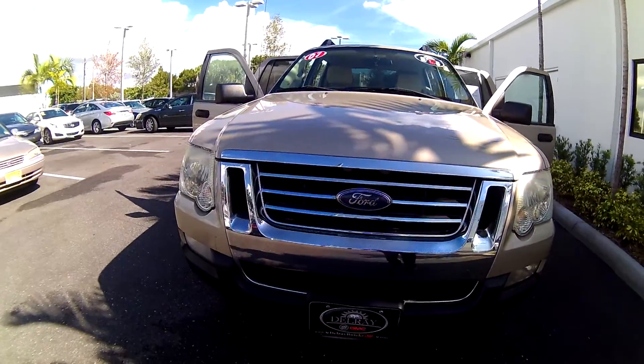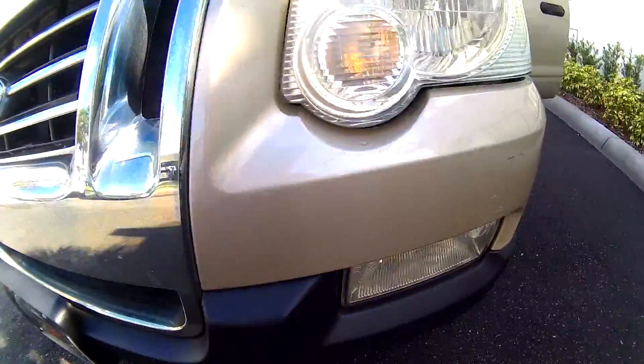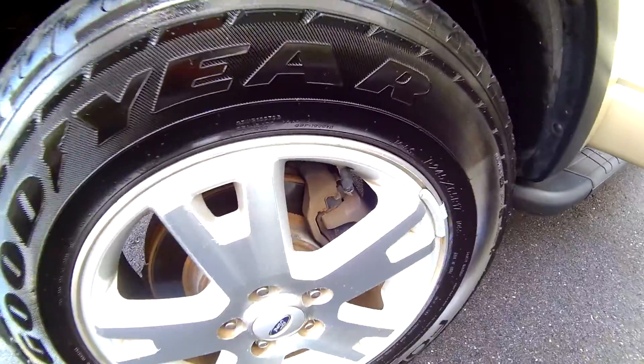I'm going to show you the front of the vehicle. You've got the nice headlights on here, the nice grille with the fog lights. You've got brand new tires. This vehicle is equipped with four-wheel disc.